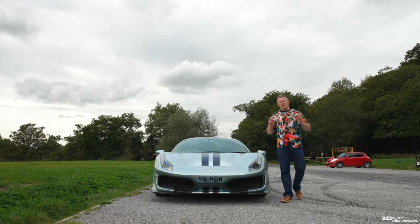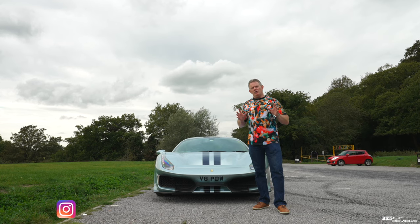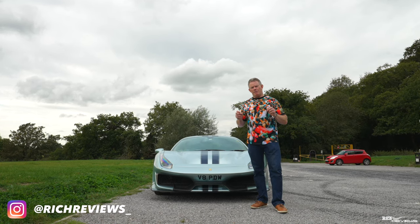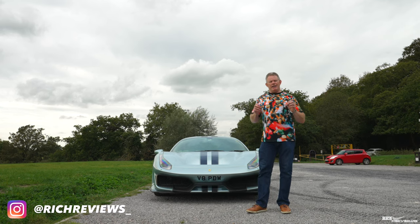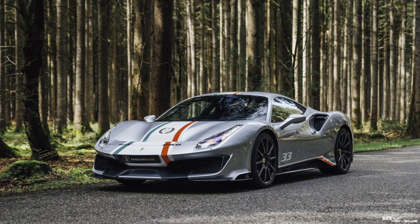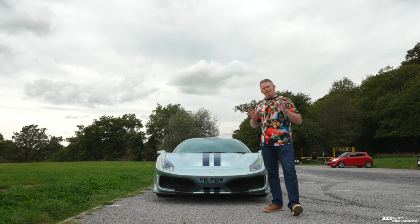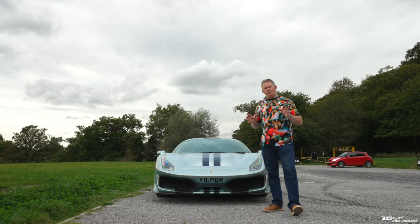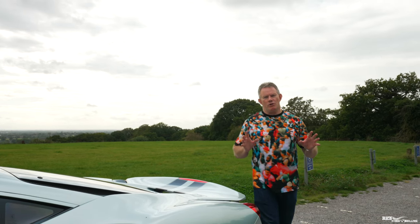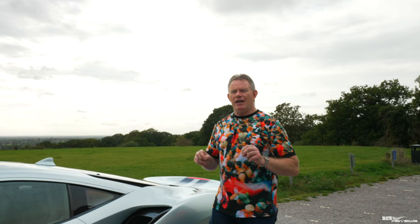The 488 Pista is a track-derived lightened version of the 488 GTB. Ferrari state that around 3,500 Pistas went into production during 2019 to 2020. In addition, in 2018 Ferrari produced the Pista Piloti — a tailor-made edition offered only to Ferrari racing drivers, with just 40 ever made.